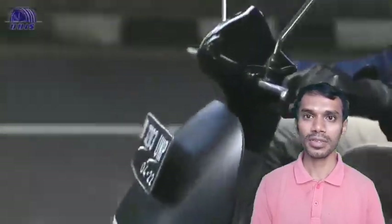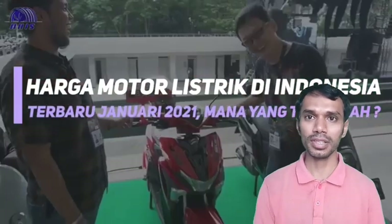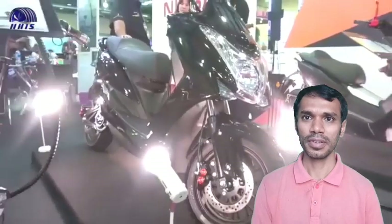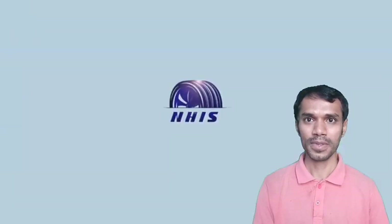These electric motorbikes are very environmentally friendly because they don't produce any exhaust emissions. So here are a number of recommended electric motorbikes for motorbike enthusiasts. Let's see the specifications and prices of these motorbikes — watch this video until the end to find out the answers. Here are the latest Indonesian electric motorbike prices as of January 2021 — which is the cheapest? Starting from number one.